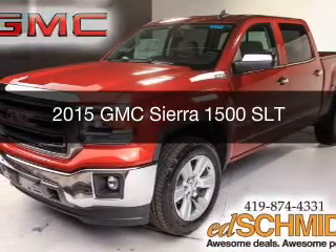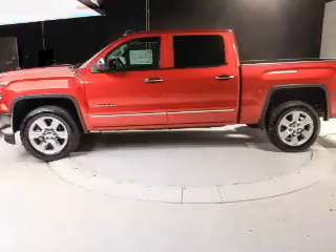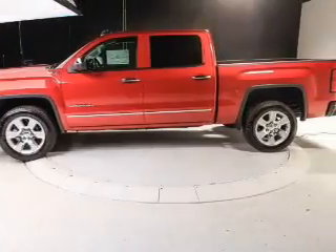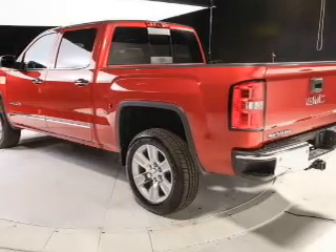This is a new 2015 GMC Sierra 1500. It's powered by 4-wheel drive, a 6.2-liter, 8-cylinder engine, and an automatic transmission.